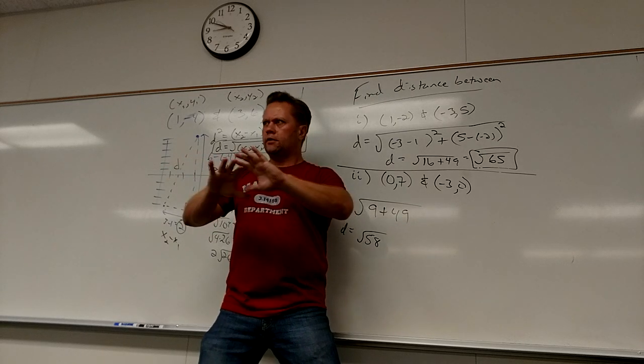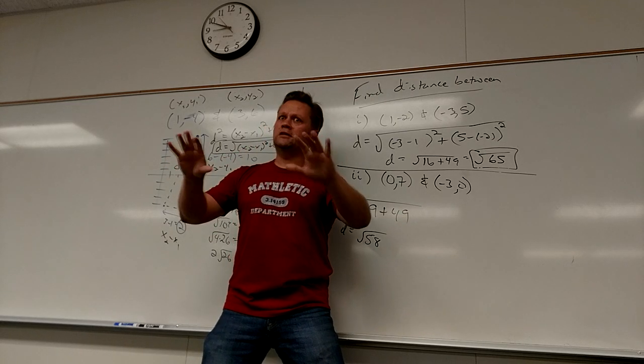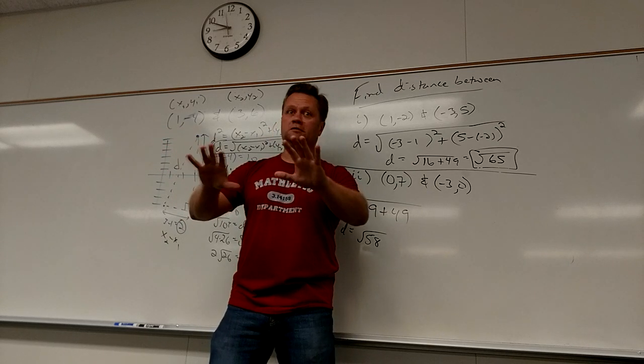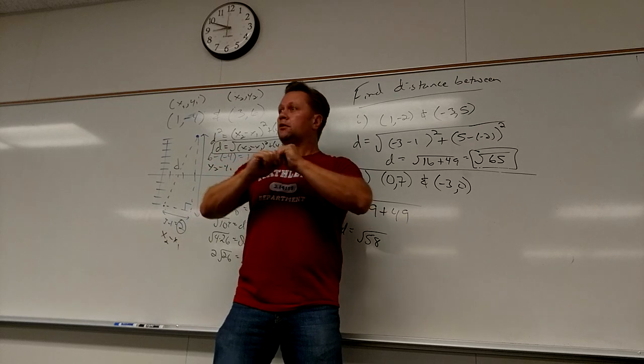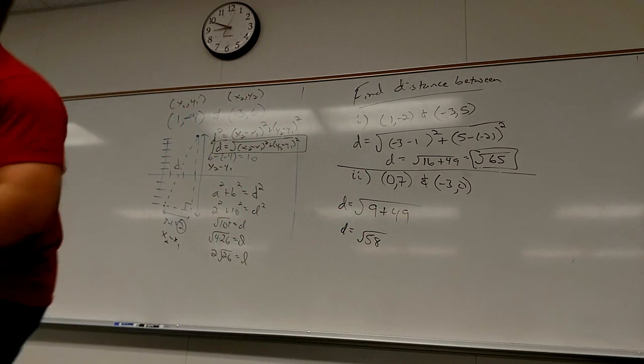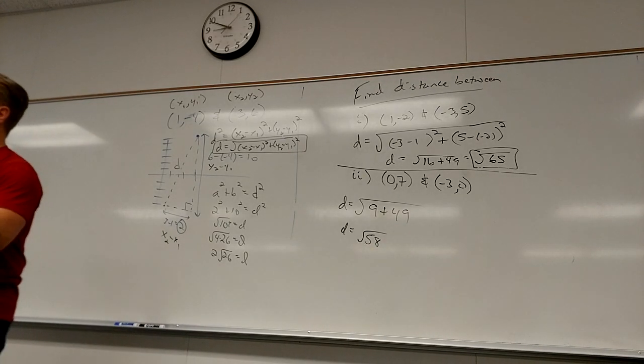How do you know when to reduce? If it works — if a perfect square goes into the number under the radical. 4 goes into 104, so I can do something with it. 58 is 2 times 29 — neither factor is a perfect square. 65 is 5 times 13 — same thing, can't reduce further. It's a very similar skill to reducing fractions.